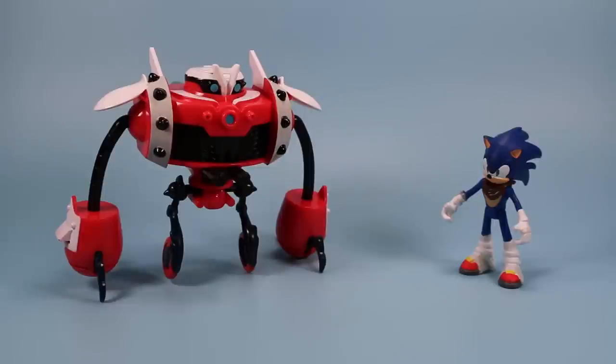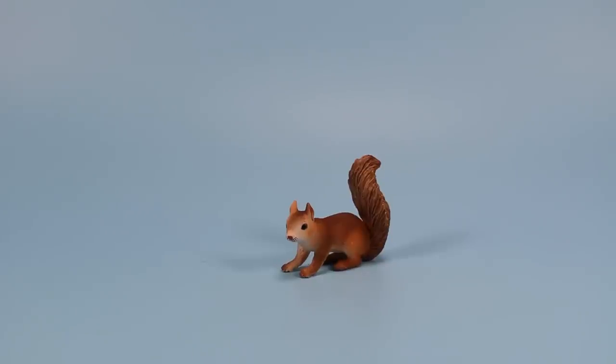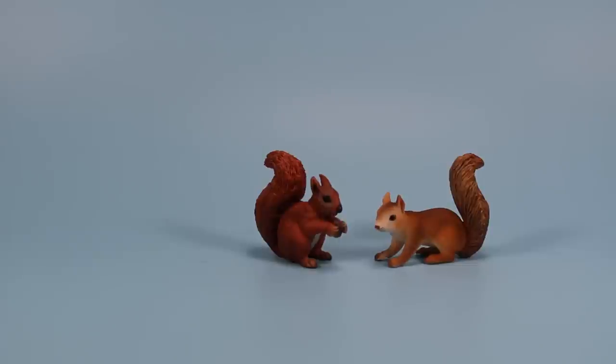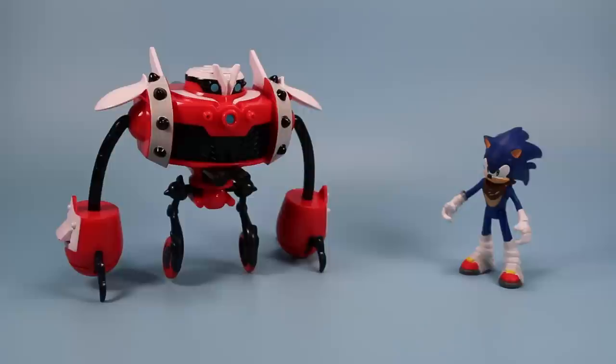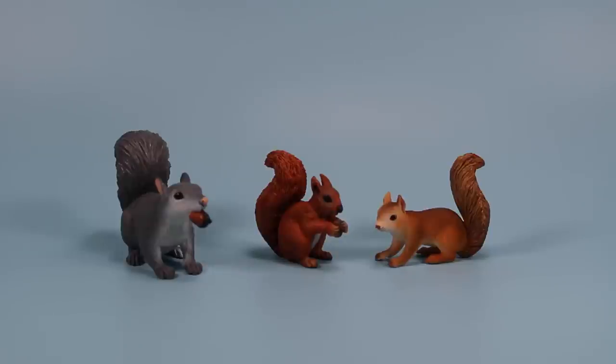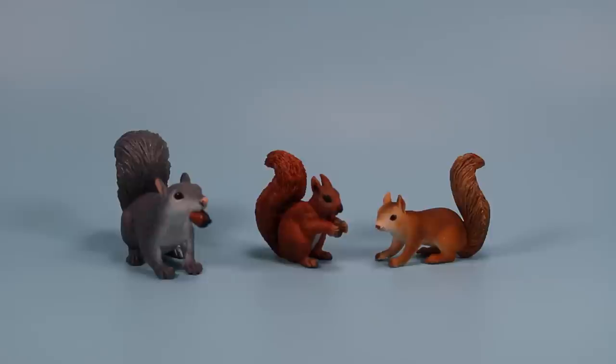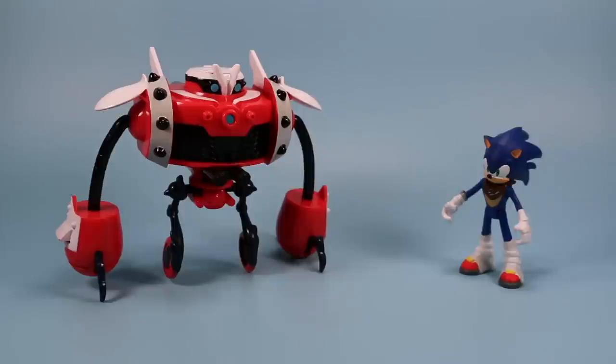On the table today we have Sonic Boom Toys. We're squirrels — we don't like hedgehogs. We do like Tails though. Let's just get on with this guys.